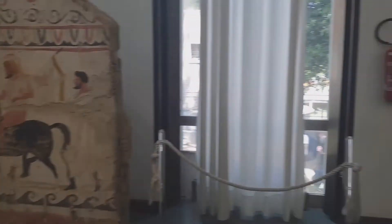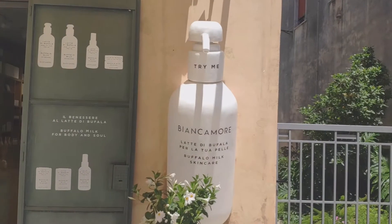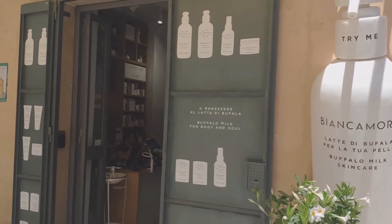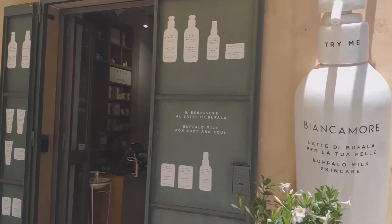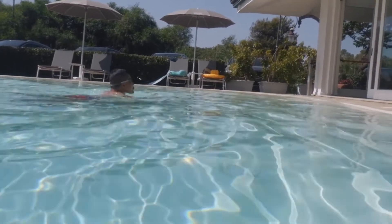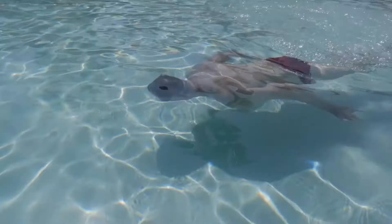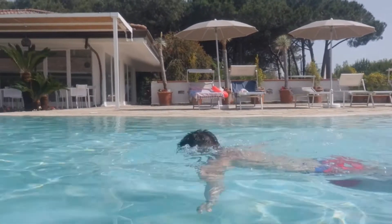We have probably seen enough museum exhibits now, so let's get back outside. More signs of buffalo milk in this town — there are even buffalo milk skin care products. We had lunch at a local restaurant where the food was quite ordinary, and then it got quite hot, so we decided to get back to the hotel to use the swimming pool and beach before heading out later in the afternoon.